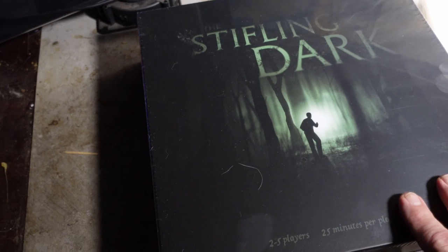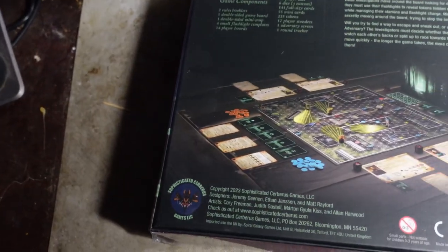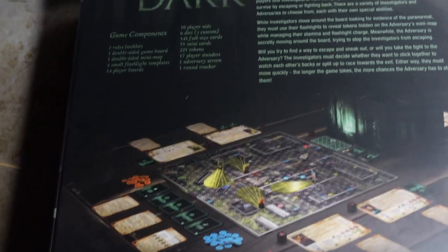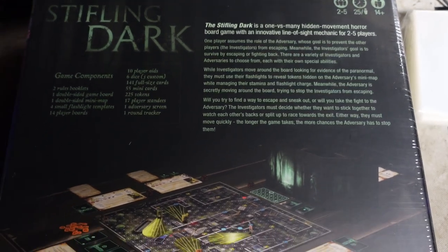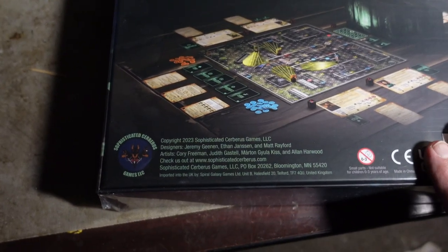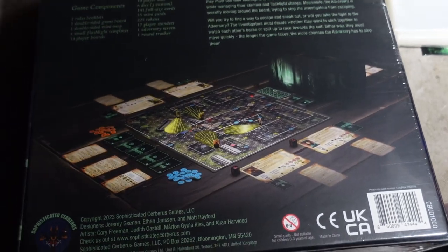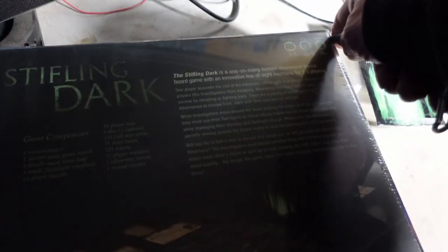Another thing that I got — and this is not from the Mysterious Package Company, this is another Kickstarter — is the Stifling Dark. It is a board game: one versus many hidden movement horror board game with an innovative line of sight mechanic for two to five players. I have no idea what this is like yet — I haven't opened it. What the heck, let's give it a shot. I also got some additional things: card sleeves and a little expansion that comes with it, from the Kickstarter that I ordered.